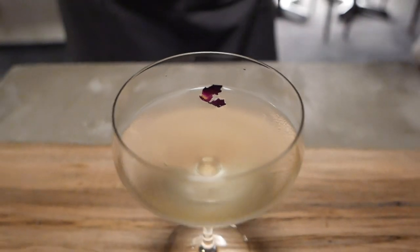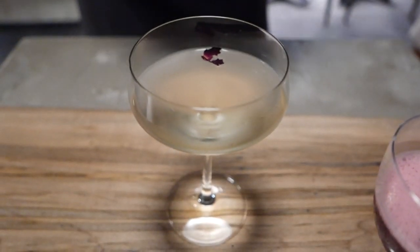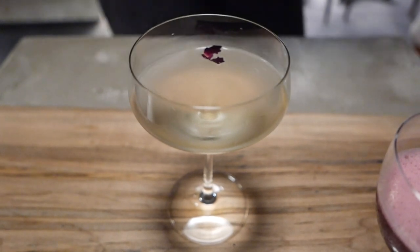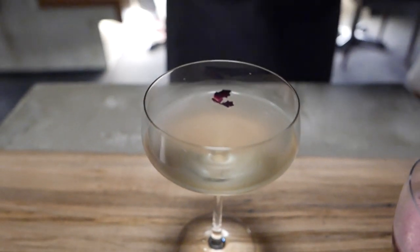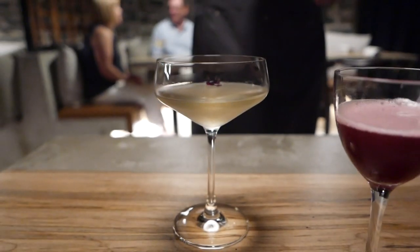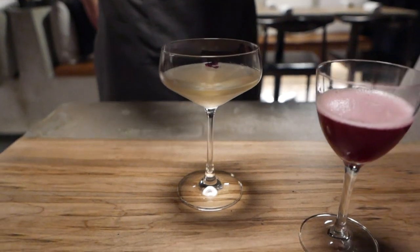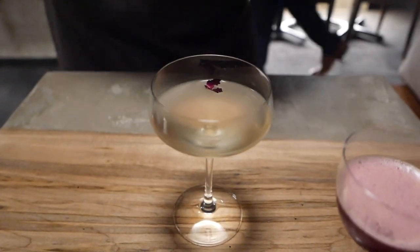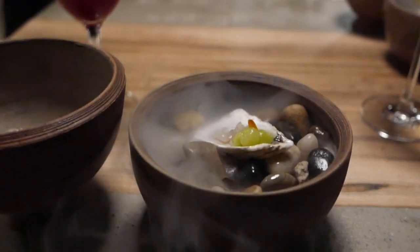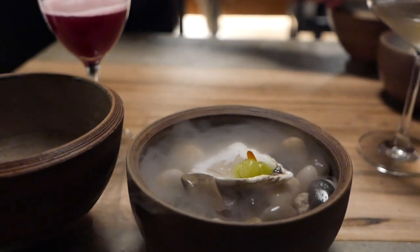There are maybe three or four places in Quebec that carry it — it's in private importation. So we went with Seedlip and homemade apple kombucha, white grape juice that we infused with rose. There's also a wash of angelica and wormwood in the glass instead of having a wash of absinthe. Cheers!